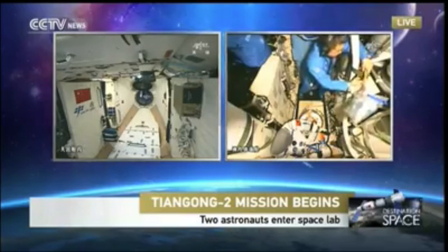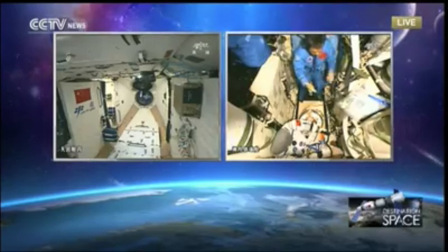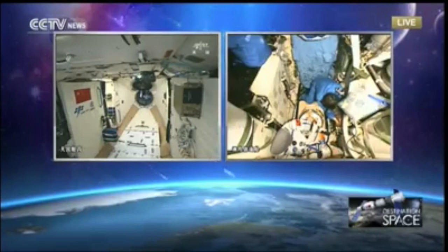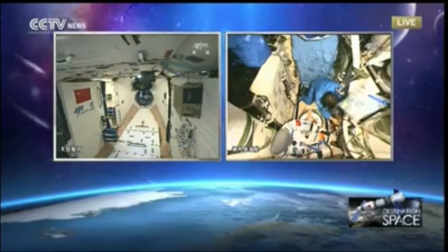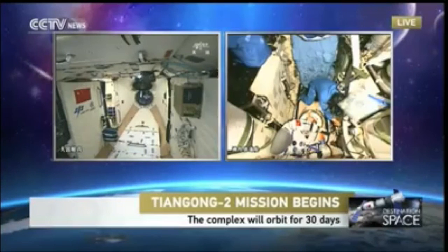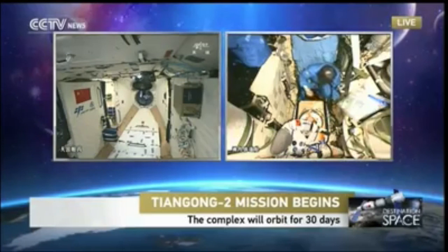Managing the electricity supply is a very complicated issue because the voltage between the two vehicles is different. Tiangong-1 and Tiangong-2 use an electrical supply system with a voltage of about 100 volts, while the Shenzhou spaceship uses a power supply of 28 volts — so a conversion is needed. You can see from the right side of the picture the astronauts are busy making connections between Tiangong and Shenzhou — electronic connections, air conditioning connections, water supplies, and others — before these two modules can fly as one.